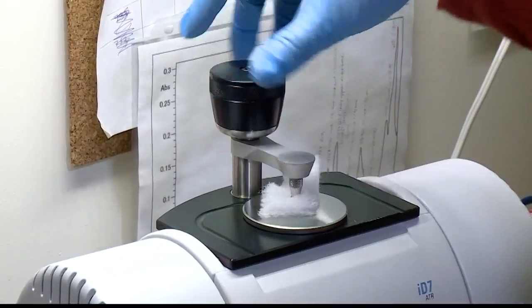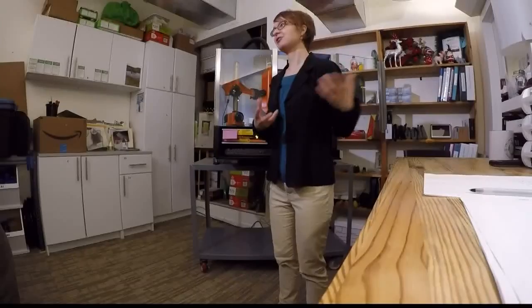Perhaps even worse, some manufacturers don't even know what chemicals are being used. Sometimes even when they try to find out what their supplier is using, it's difficult. Manufacturers have to rely on a lab like this.